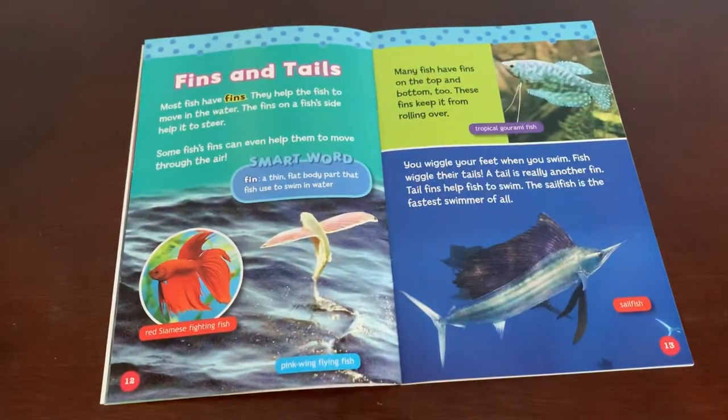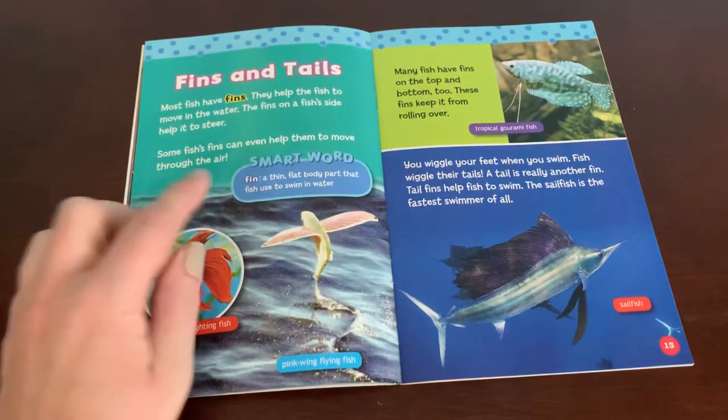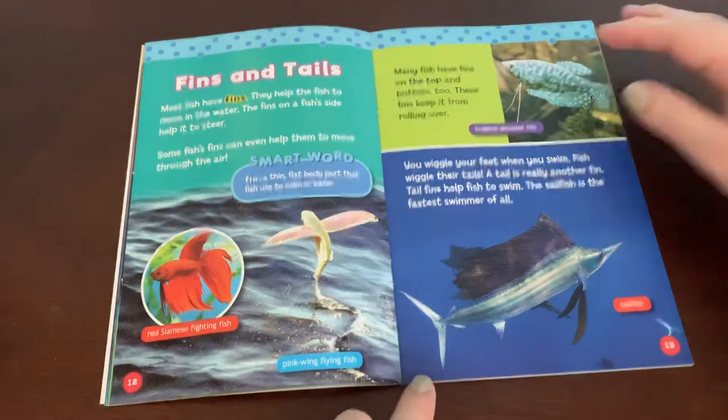Fins and tails. Most fish have fins; they help the fish to move in the water. The fins on a fish's side help it to steer. Some fish's fins can even help them move through the air. Many fish have fins on the top and bottom too — these fins keep it from rolling over. Fish wiggle their tails. A tail is really another fin. Tail fins help fish to swim. The sailfish is the fastest swimmer of all.